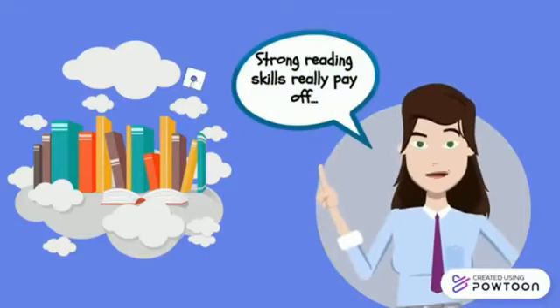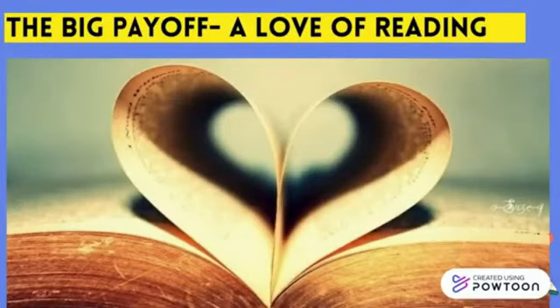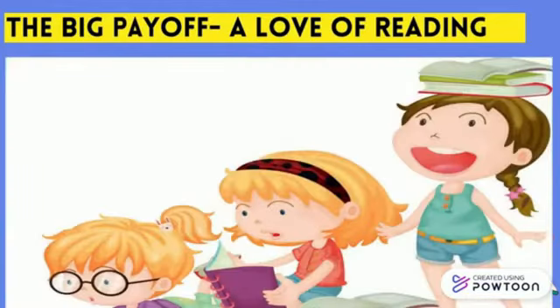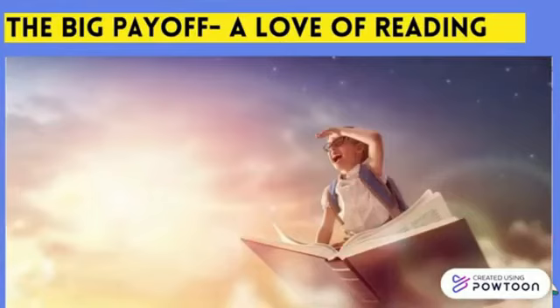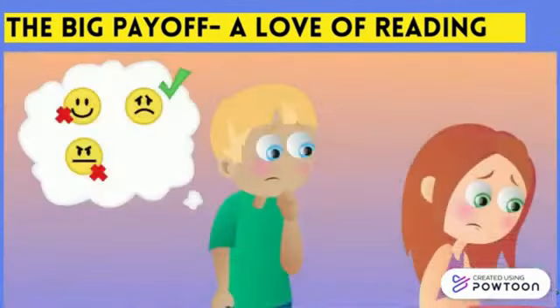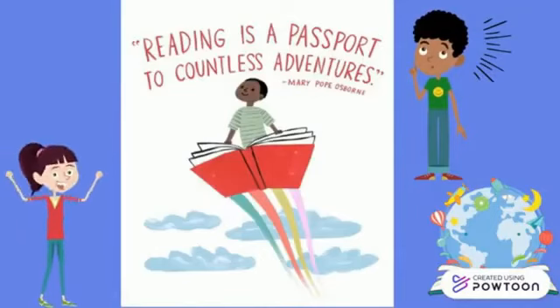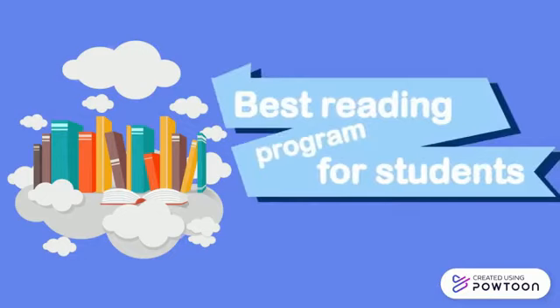Strong reading skills really pay off. Children who have strong reading skills develop a lifelong love of reading — it feels enjoyable, and the more they enjoy it, the more they want to do it. They feel like they are inside the story, experiencing the adventures right along with the characters. Reading expands children's horizons and shapes the way they see the world. They develop deeper understanding of those around them and themselves, and reading enriches a child's life — indeed, reading is a passport to countless adventures.